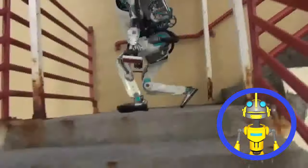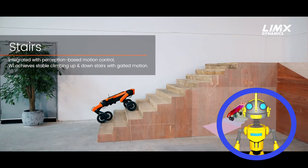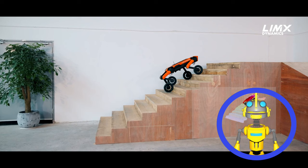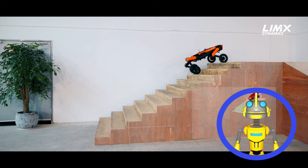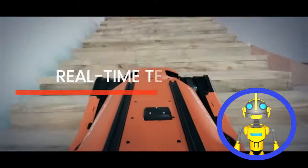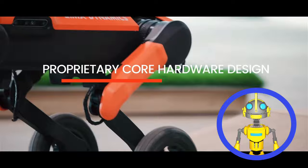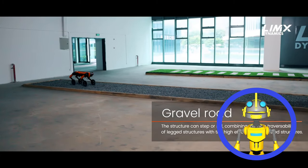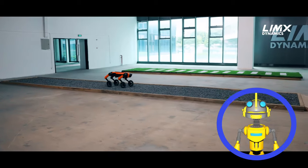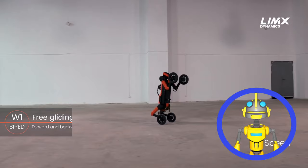You thought stairwells would stop the inevitable rise of the machines? Think again. This mechanical monstrosity can scale your pathetic stairwells with ease thanks to its fancy perceptive locomotion algorithms. It can glide through uneven terrain while maintaining a level-ish posture, and can handle even the most uneven gravel-infested wastelands. This isn't some slow, prone machine.